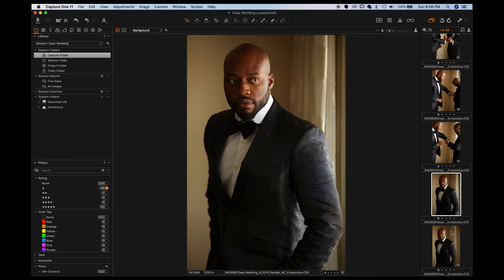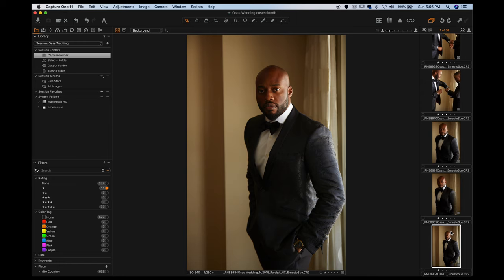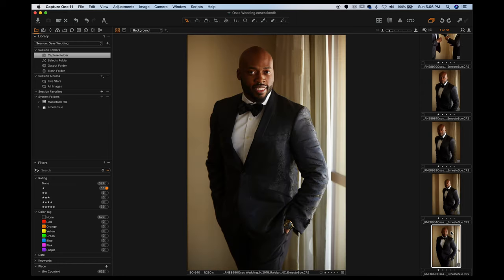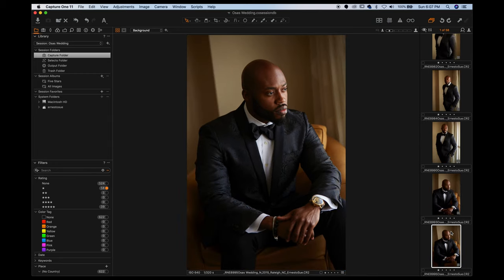Again, same thing — taking advantage of one pose, getting multiple shots from that one pose, and multiple expressions if possible. That's the key. So he's standing by the window. This is my composition right now; he's not looking at the camera. This one, he's looking at the camera. I changed my composition a little bit to incorporate the curtains into the shot. This one's a little bit wider, still looking at the camera. And this is a different composition with his chest turned a little bit more towards the camera.